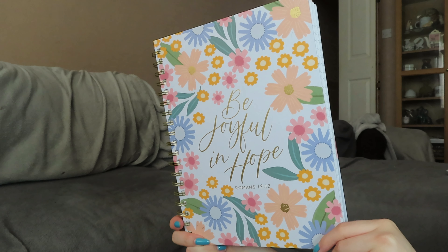So the first thing I got is a notebook — it's just this really lovely floral A4 notebook. I don't know if you guys will be able to see it because of my light, but it just says 'be joyful in hope, Romans 12:12.' So obviously I was drawn to this because it had a Bible verse on the front, which I absolutely love. But also I just love the design. I love that it's an A4 notebook because I feel like it's hard sometimes to find pretty A4 notebooks.